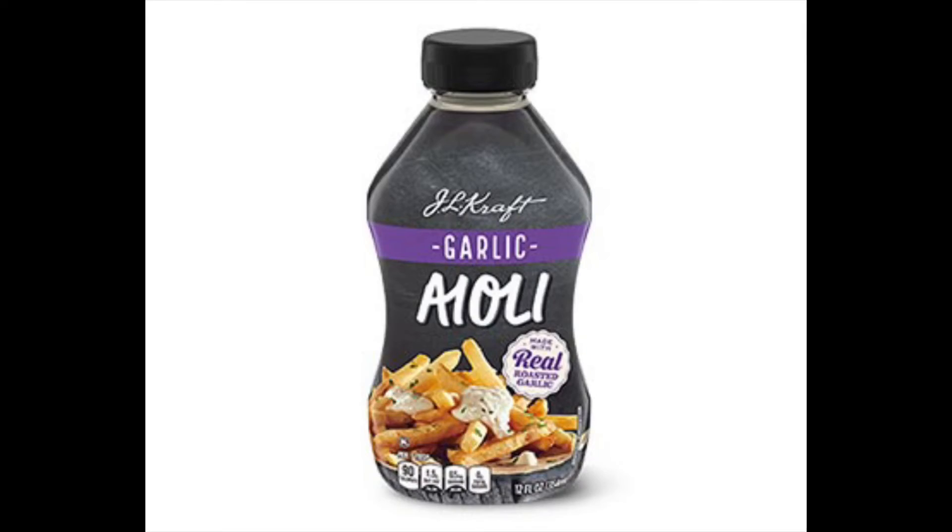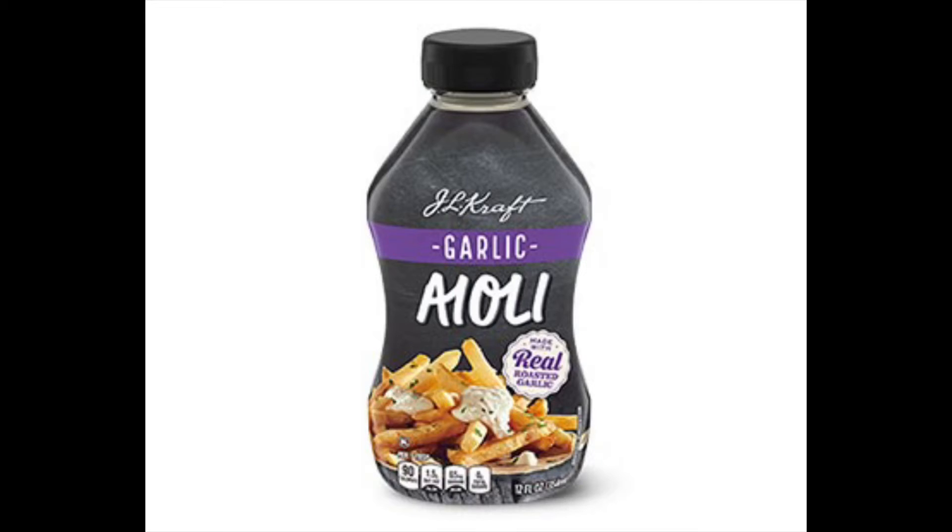Next is an aioli coming in garlic or chipotle from Kraft, at $2.74. I've heard really good things about it from others. I'm definitely going to get one — probably the garlic, even though I love chipotle.